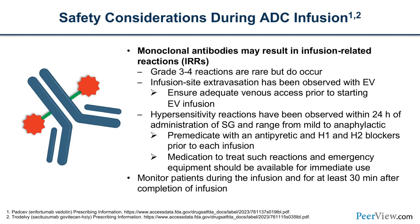For safety during ADC infusions: infusion-related reactions are rare but do happen. With EV, extravasations can occur, so pay attention to your access site — these patients may be good candidates for port-a-caths. Hypersensitivity reactions can happen within the first 24 hours of sacituzumab infusion — mild or severe. We often pre-medicate with H1 and H2 blockers and treat with rescue medications as needed, then monitor patients closely for at least 30 minutes following infusion.